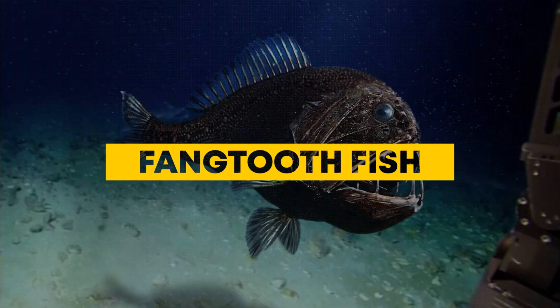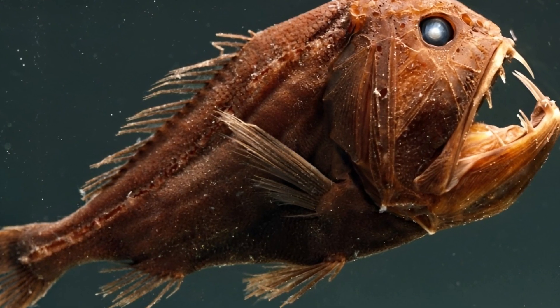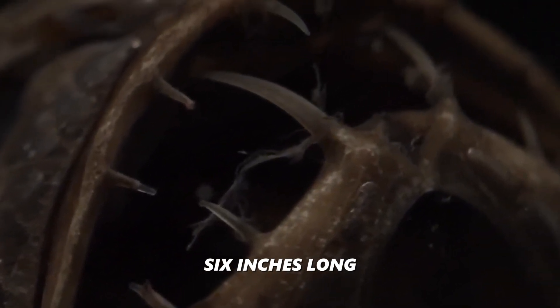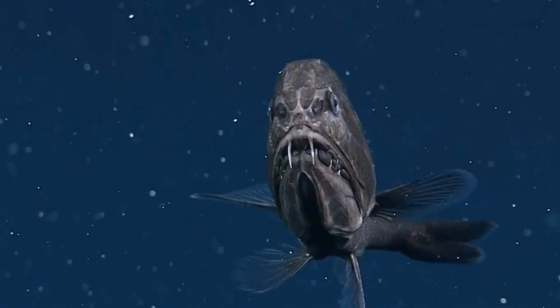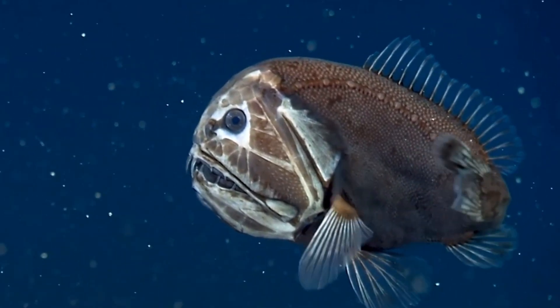Fang Tooth Fish: Looking like a miniature monster, the Fang Tooth Fish lives up to its name, with teeth so large they can barely fit inside its mouth. Its fangs are the biggest in proportion to body size of any fish. Measuring only about six inches long, this deep-sea dweller prowls the ocean at depths of 5,000 meters. It has small eyes, thick armor-like skin, and relies more on smell and electrical signals to hunt in pitch-black conditions.